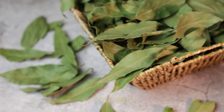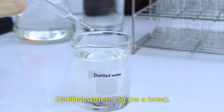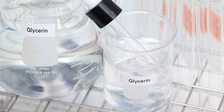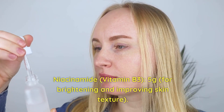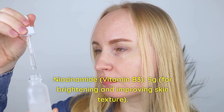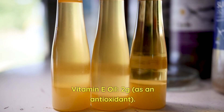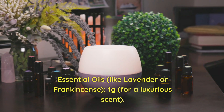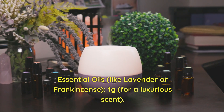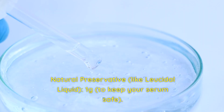First, let's talk ingredients. You will need: hyaluronic acid powder, 1 gram, for deep hydration; distilled water, 75 grams, as a base; glycerin, 5 grams, for locking in moisture; niacinamide (vitamin B3), 5 grams, for brightening and improving skin texture; vitamin E oil, 2 grams, as an antioxidant; aloe vera gel, 10 grams, for soothing and calming the skin; essential oils like lavender or frankincense, 1 gram, for a luxurious scent; and a natural preservative like Leucidal Liquid, 1 gram, to keep your serum safe.